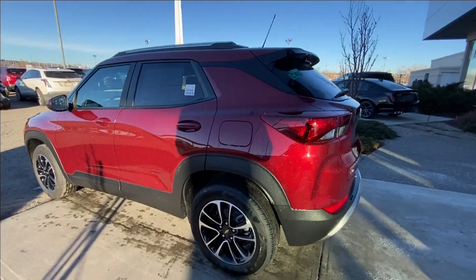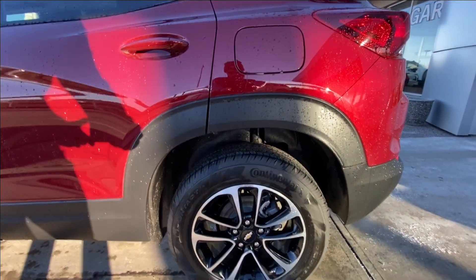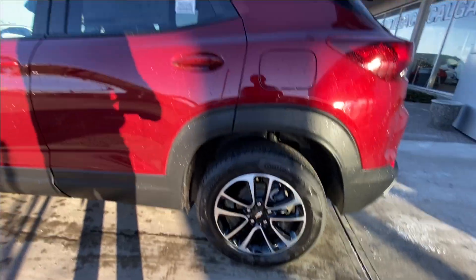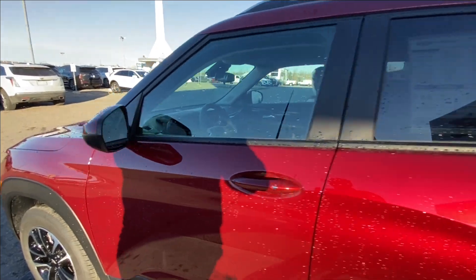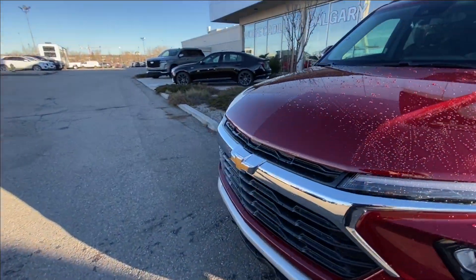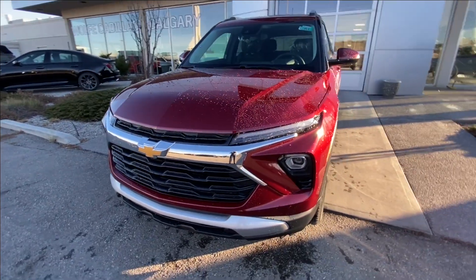Taking a look at the exterior of the Trailblazer, starting off with the 17-inch high-gloss black machined aluminum wheels paired up with Continental Pro Contact tires. Moving right along we have paint-matched door handles and paint-matched mirrors. Around the front of the vehicle, a gold bowtie in the center of the grille, LED daytime running lights and headlights.